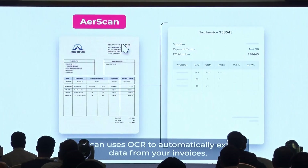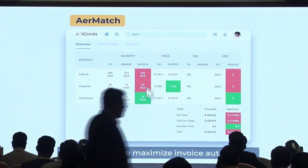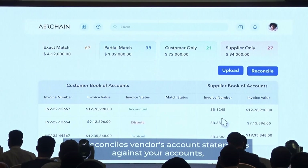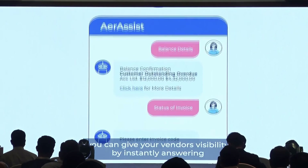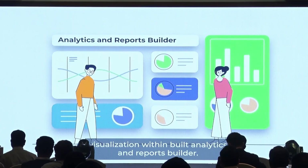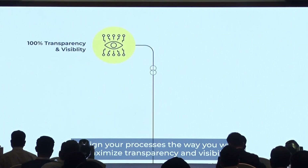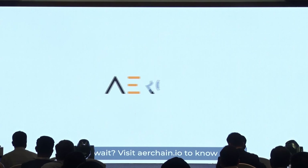AIR SKY uses OCR to automatically extract data from invoices, and AIR MATCH cross-verifies data from invoices to maximize invoice automation. AIR RICO enables you to maintain compliance and automate tax reconciliation, and also reconciles vendor account statements against your accounts, giving real-time visibility to vendors. With AIR ASSIST you can give your vendors visibility by instantly answering their queries, enhancing their experience. Finally, AIRCHAIN provides 360-degree visualization with inbuilt analytics and reports builder. With our highly configurable platform, you can go live in a matter of days. Visit airchain.io.